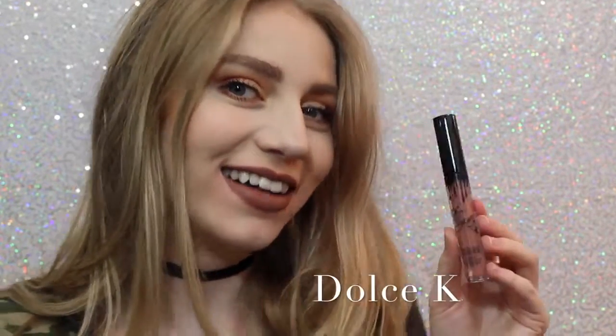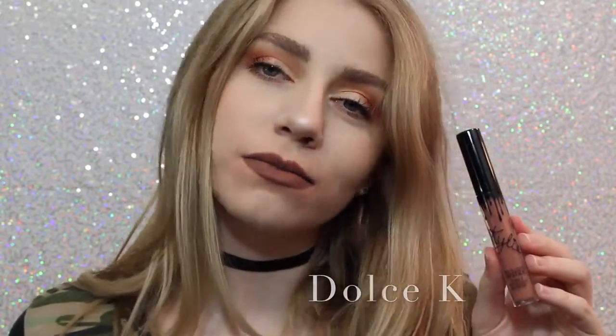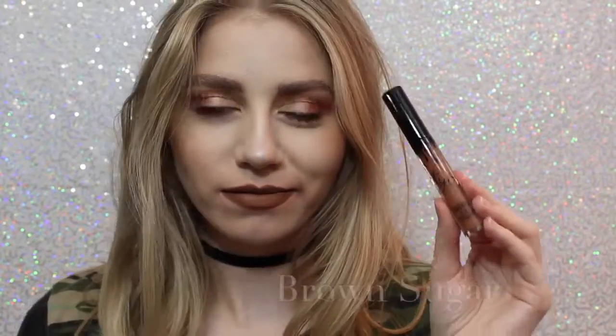Next is Dolce K, my absolute favorite, as you can see. I'm really loving it. It's a beautiful, brown, neutral color that I feel like would go with everything.